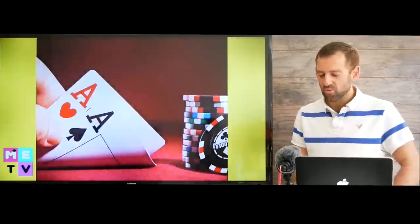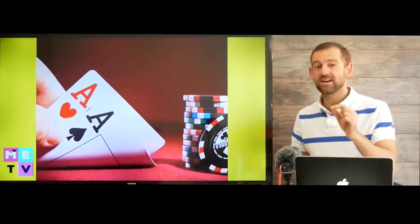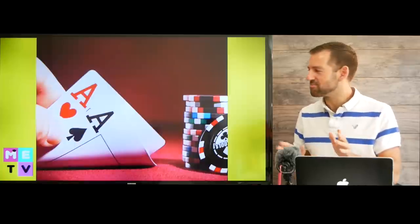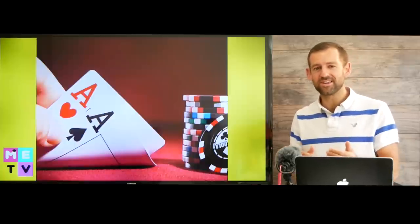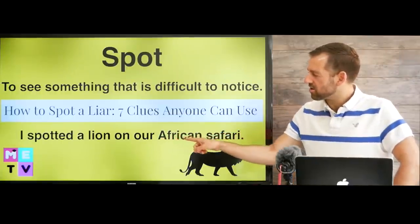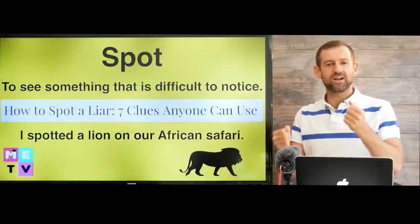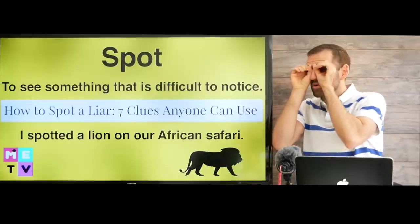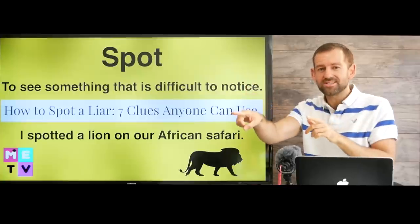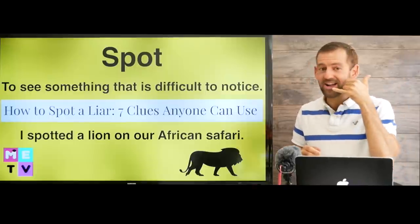For example, when you play poker, do you know how to spot a liar? If your opponent says 'I have two aces,' do you believe him? He might be lying. I think the best poker players are probably really good at spotting a liar. Or you could say, 'I spotted a lion on our African safari.' So let's say you go to Africa on a safari, you're driving in your Jeep looking at animals, and suddenly you spot a lion hiding in the bushes.